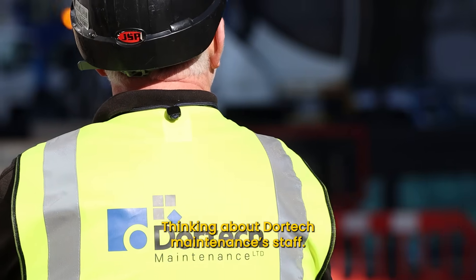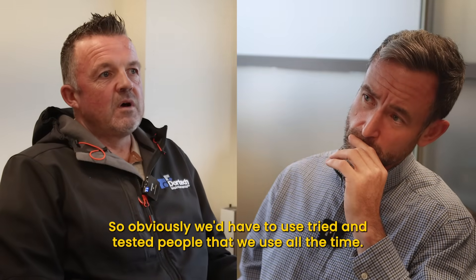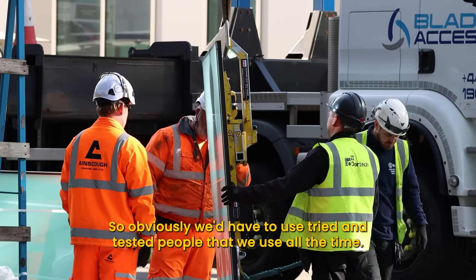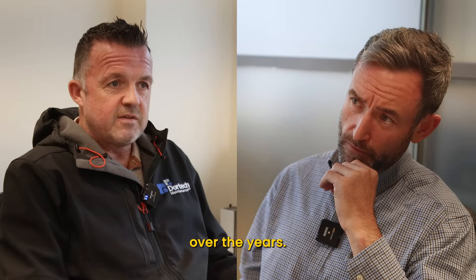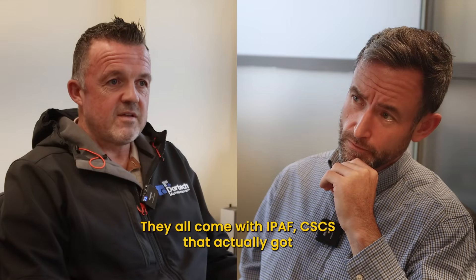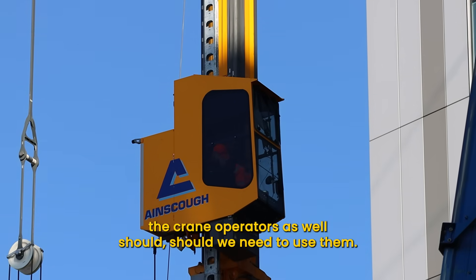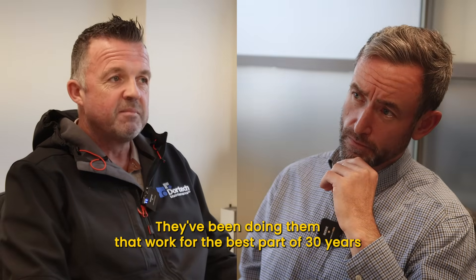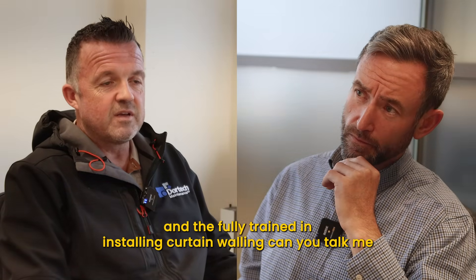Thinking about Doortech Maintenance's staff — how did you go through the selection process there? We'd have to use tried and tested people that we use all the time. We have a fixing company that has done a lot of work for Doortech over the years. They all come with high CSCS cards, the crane operators have been doing this work for the best part of 30 years, and they're fully trained in installing curtain walling.